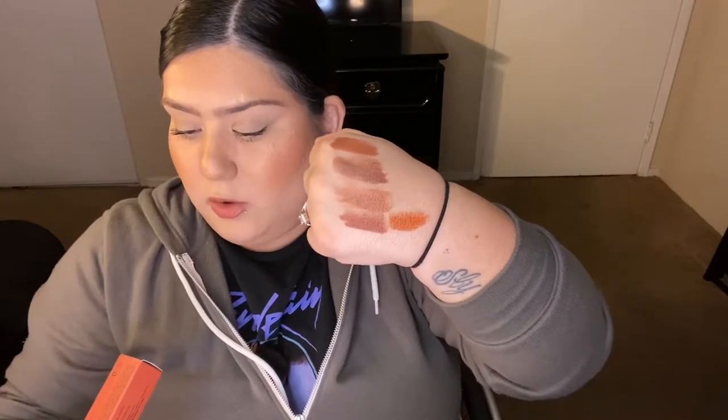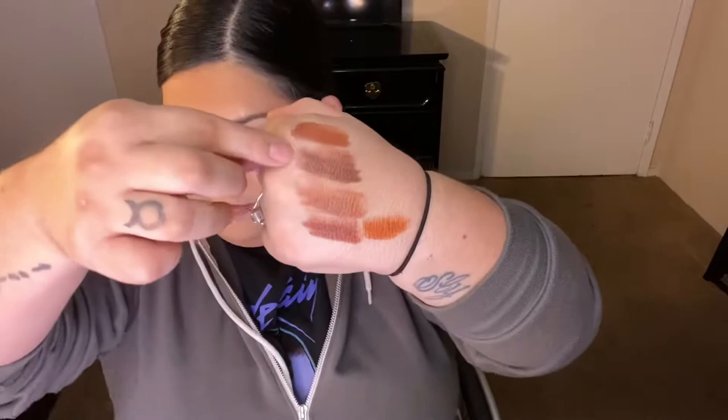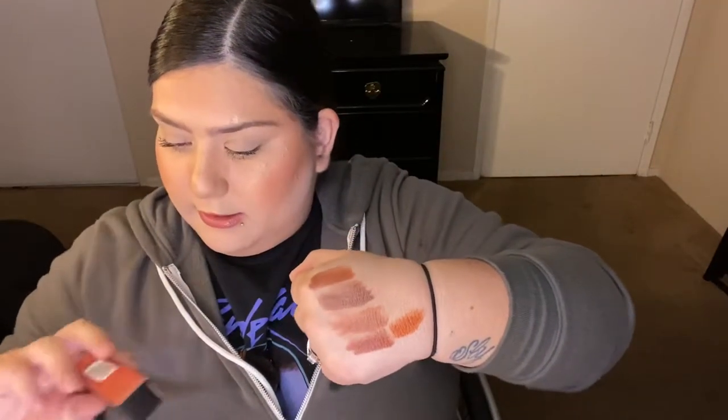To recap the swatches: starting from the bottom we have Prowess, then Finesse, then Closer, then Made It. Those are all from Proper Beauty — I'm not sure exactly how to pronounce it, but I'm so excited to try these colors. The packaging is really cute.